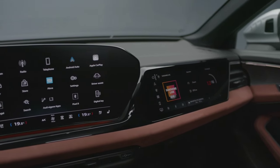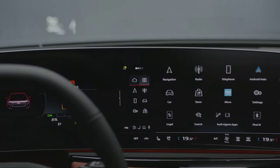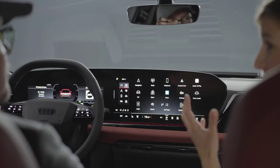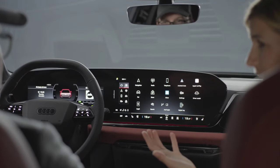Further highlights are on offer: a new generation head-up display with an 85% bigger field of view and four more functions that you can configure individually. And not to forget our new Audi assistant that brings voice control to the next level.